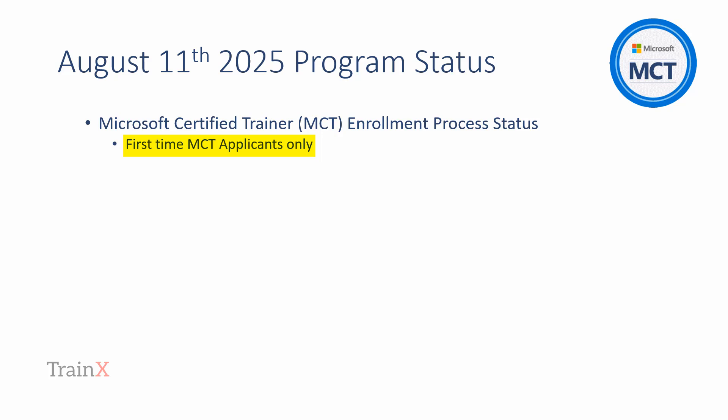Please note that this video is only relevant to first-time MCT applicants. Anyone renewing their MCT should contact Microsoft directly.